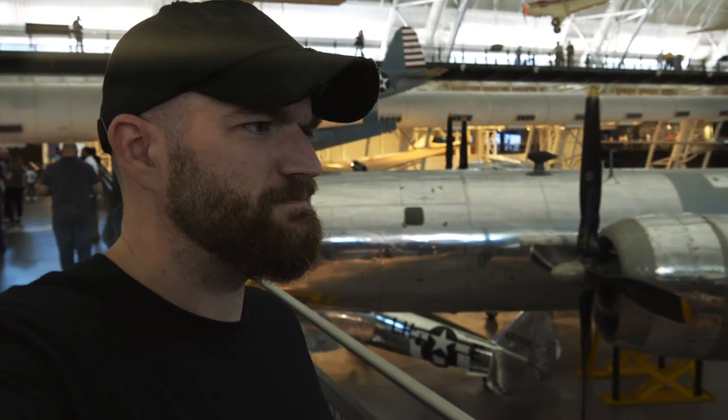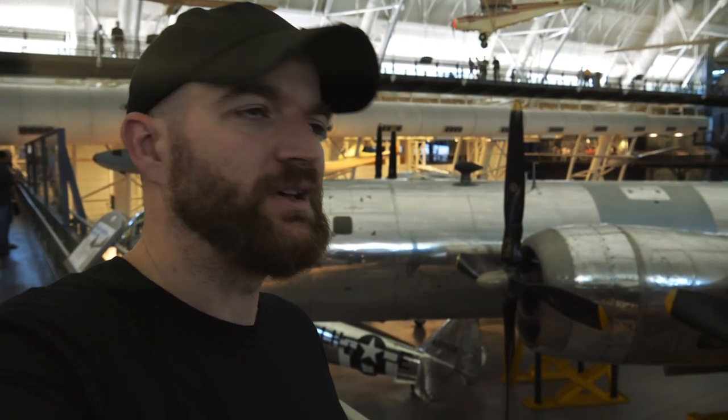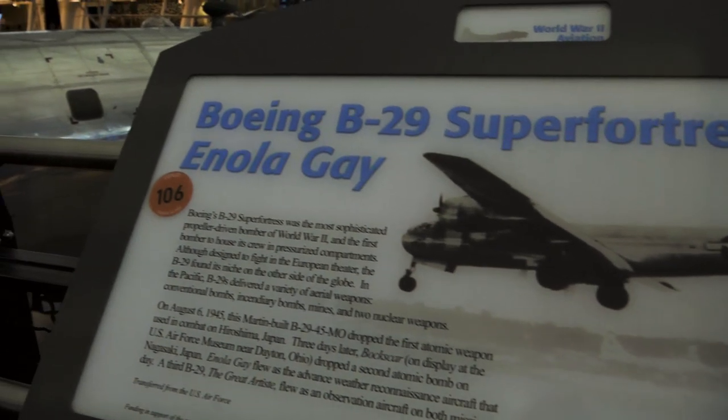So this is a B-29. Probably not quite as sturdy as the B-17s — a lot of pilots and crews that flew on this aircraft really didn't like it as much as the B-17 — but it got the job done.